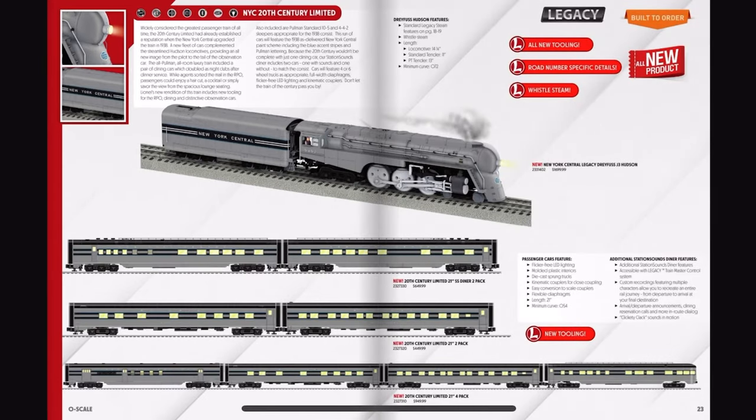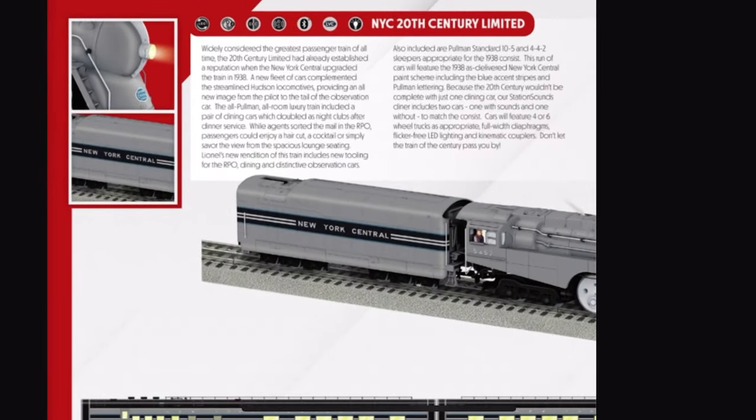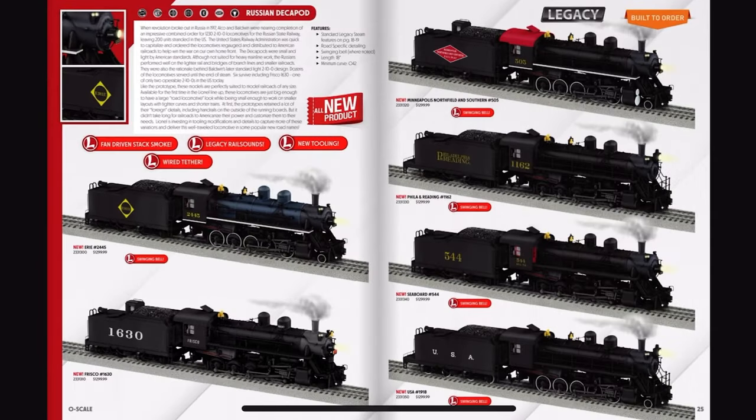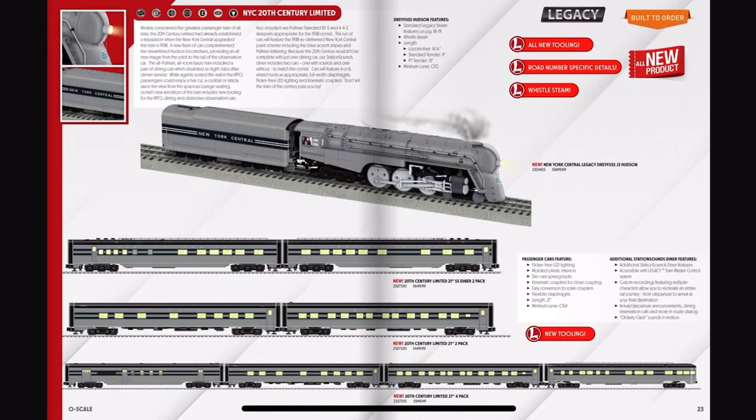Only $1,699 for this Hudson. Minimum curve of 072 — yeah, no, I can't do that. My maximum curve is 036 and so is my minimum curve.